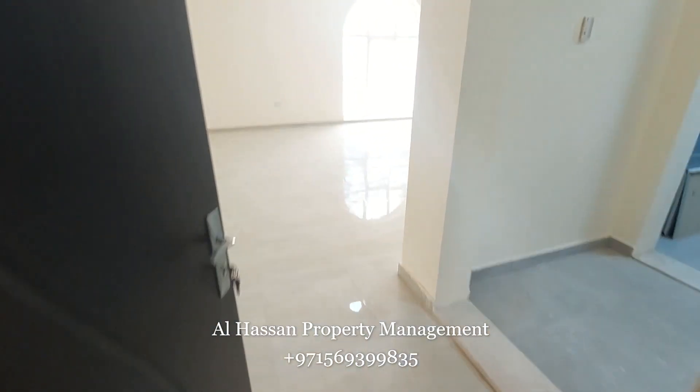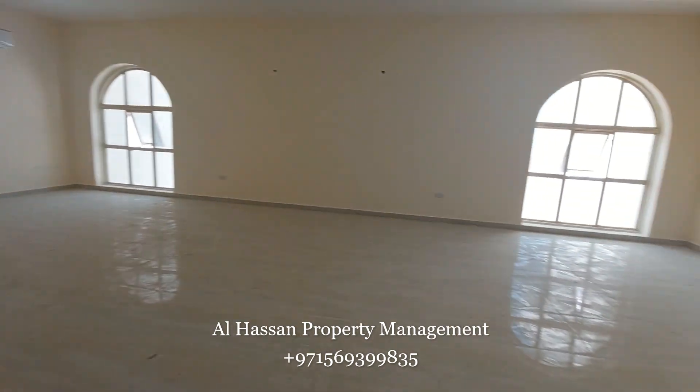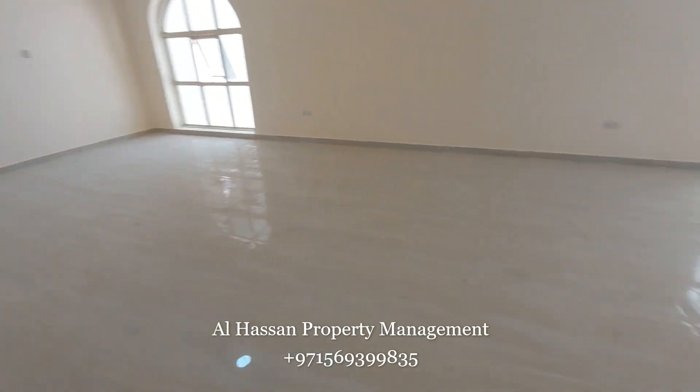This is a four bedroom apartment. This is the hall. The hall is very, very big.